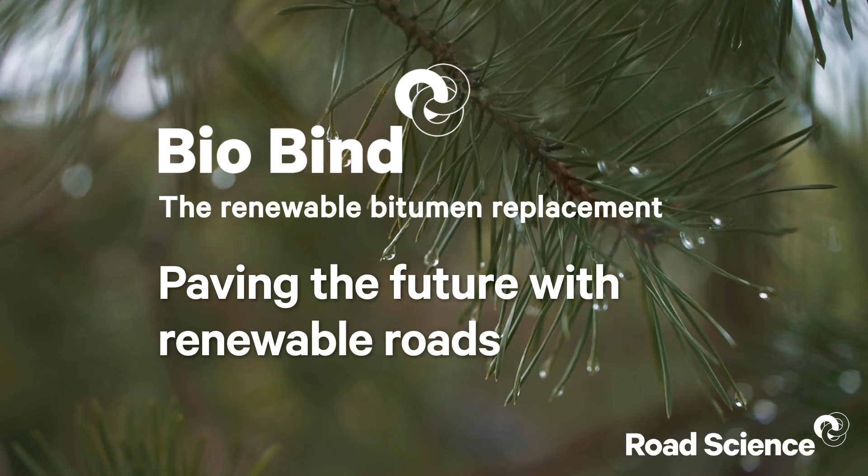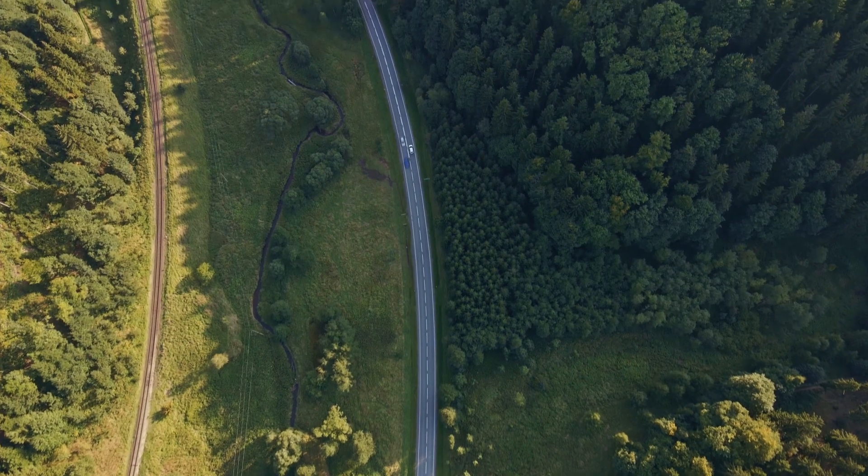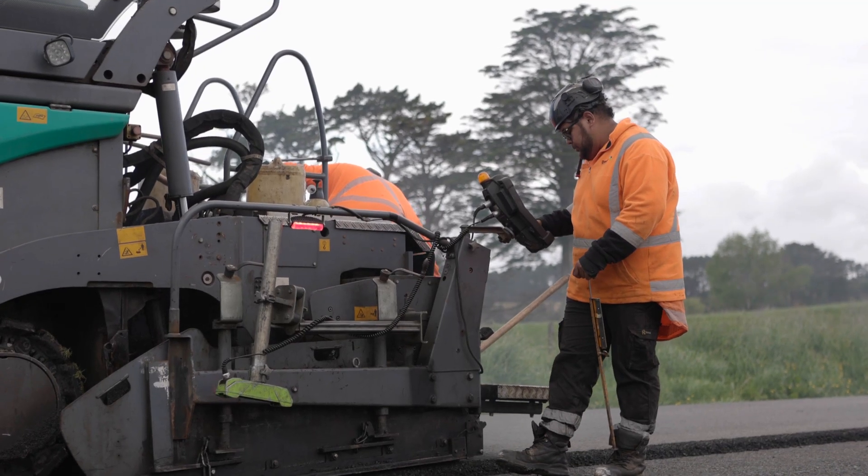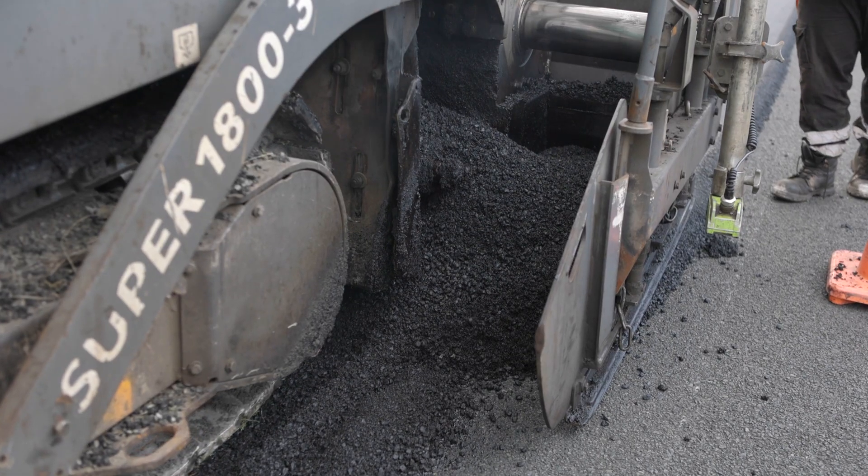BioBind uses a proprietary process developed in New Zealand through the Road Science business. The unique thing about this process is it takes any kind of plant-based oil and hardens it into a grade very similar to bitumen normally used in New Zealand, creating a bitumen that conforms to local specifications.